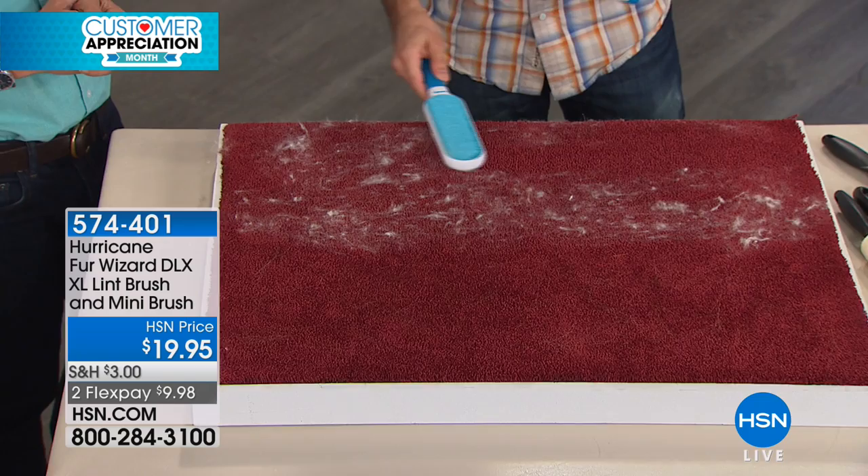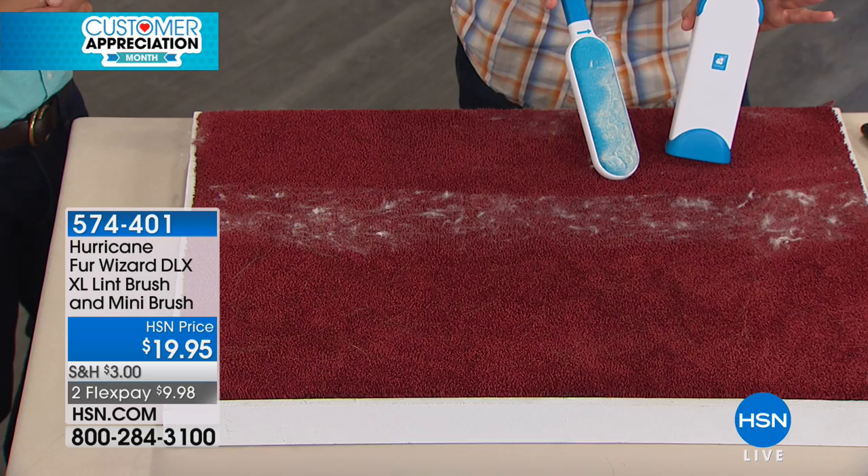This is the deluxe version, so you've got two sides and it's so simple. The only direction is an arrow. All you do is swipe it in the direction of the arrow. Look at that Brett — two passes. I'll show the camera right there. I didn't put any effort or exert anything, and that is what it picked up with just two swipes.